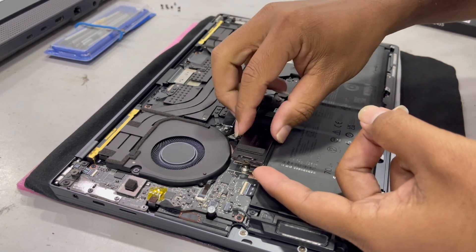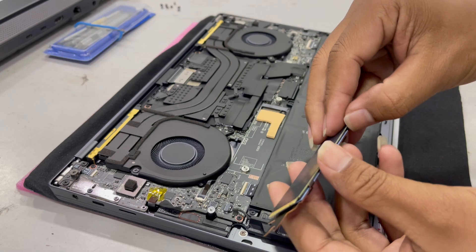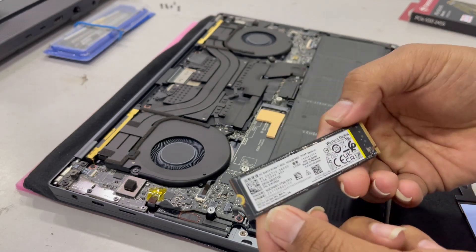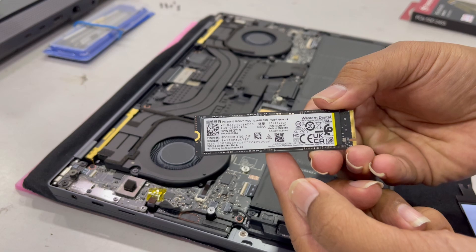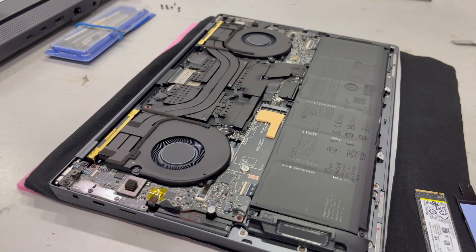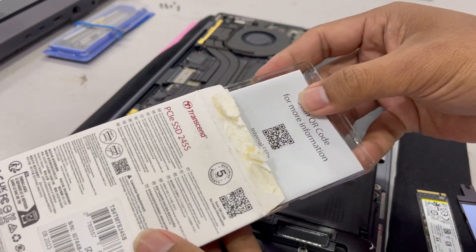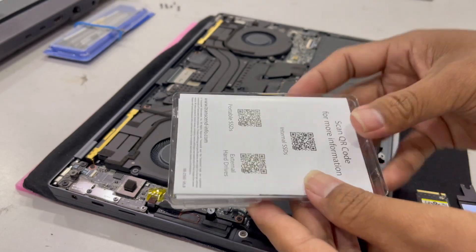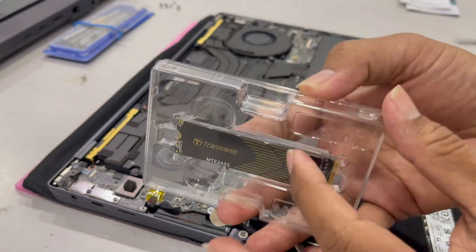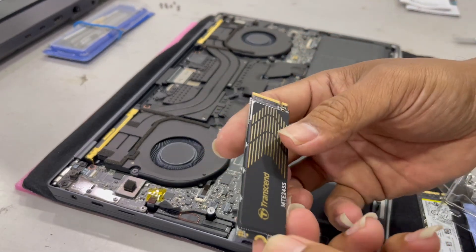The XPS 9440 comes with Windows 11 Home single language 64-bit. It weighs 1.74kg. This is just my personal opinion, so please do your own review before deciding to buy. Note the Wi-Fi 6.0 standard as well.